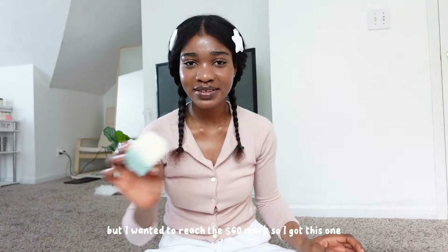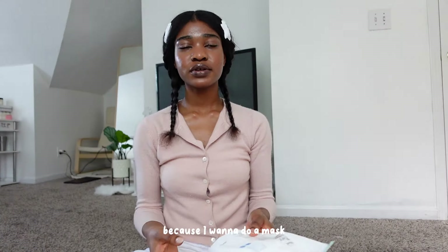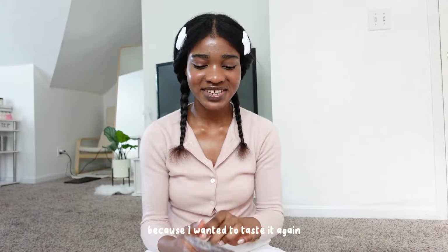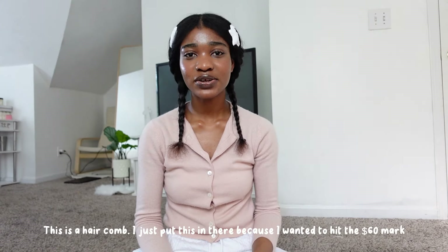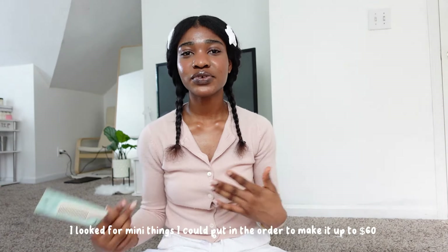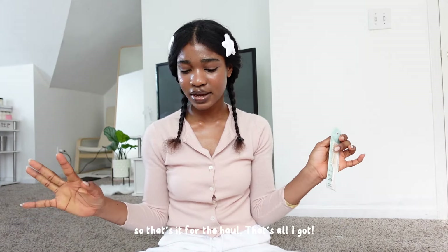I think I have enough skincare bands but I wanted to reach the 60-dollar mark, so I got this one. Then I got this Philly Milly pure cotton pad because I want to do a mask. I also got this snack — I've had it before, maybe a year ago, and it was really good so I ordered just one to taste it again. This is a hair comb I put in the order to hit the 60-dollar mark for free shipping, because shipping from Olive Young is like $20 if you don't reach $60. That's it for the haul.